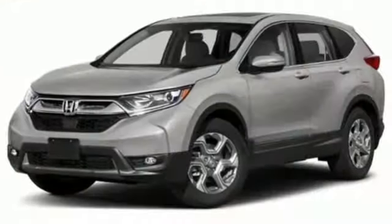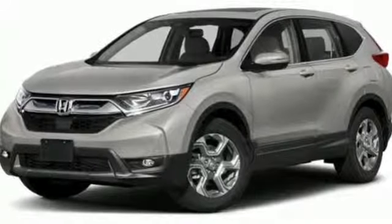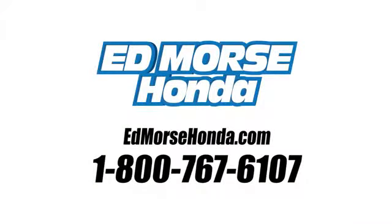It's a Honda, so longevity comes standard. Hurry in today for a test drive. Call us today at 1-800-767-6107.